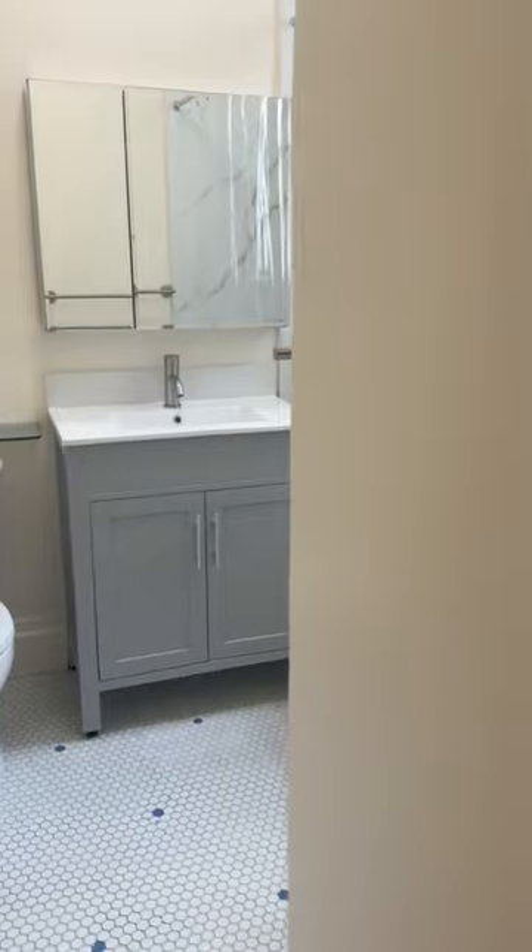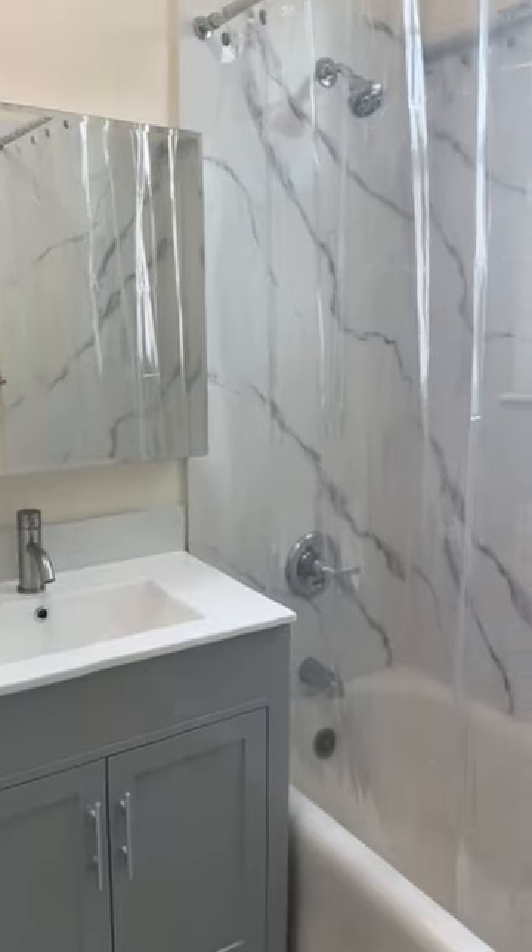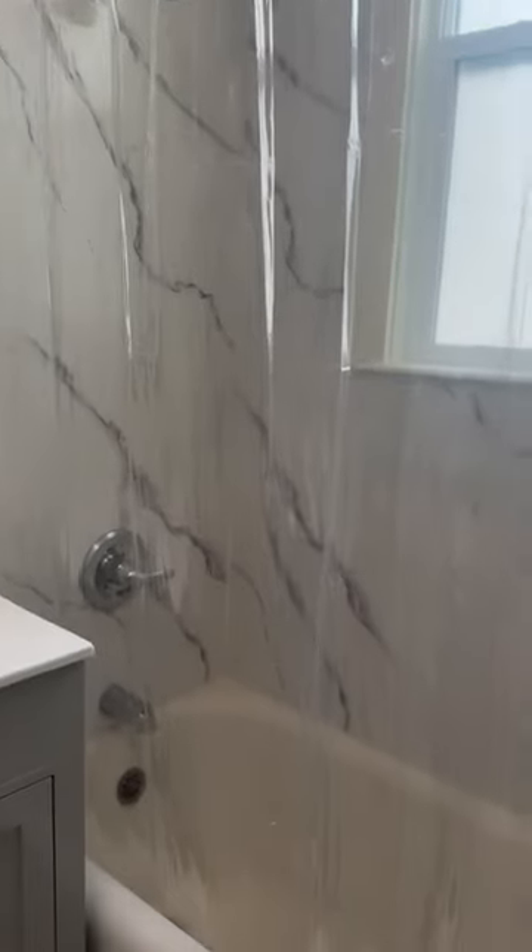This is the bathroom. It has a remodeled new vanity and a shower on the tub.